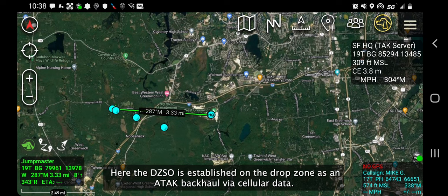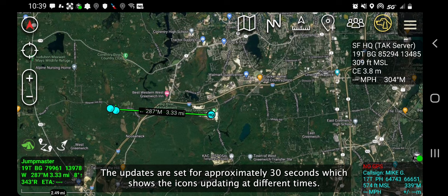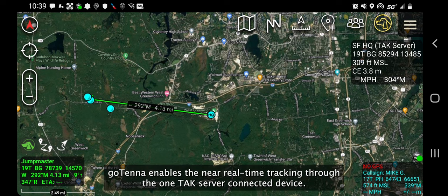The DZSO is established on the Drop Zone as an ATAC backhaul via cellular data. To the southeast, the rotary wing aircraft lifts off and begins its orbit of the drop zone, moving from east to west. The updates are set for approximately 30 seconds, which shows the icons updating at different times. The observer tracks the movement using the bloodhound tool in ATAC. Gotenna enables the near real-time tracking through the one TAC server connected device.